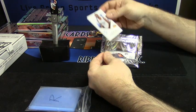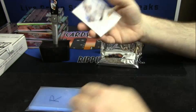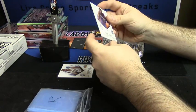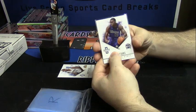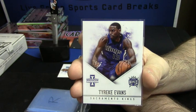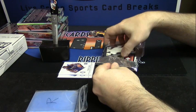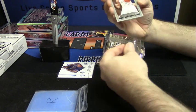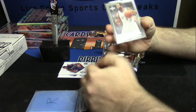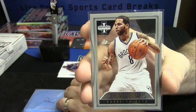First card — base. Andre Miller, Denver Nuggets. Nothing I like better than seeing people pull big cards. Tyreek Evans for the Sacramento Kings, number 59 out of 39. Window card for Deron Williams of the New Jersey — or Brooklyn — Nets, now that that's changed.